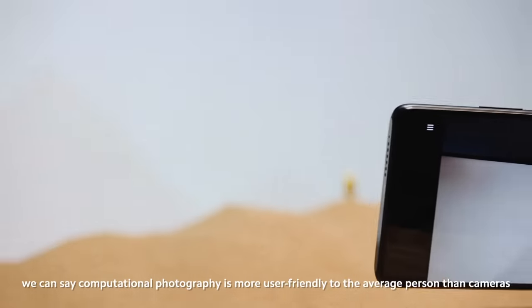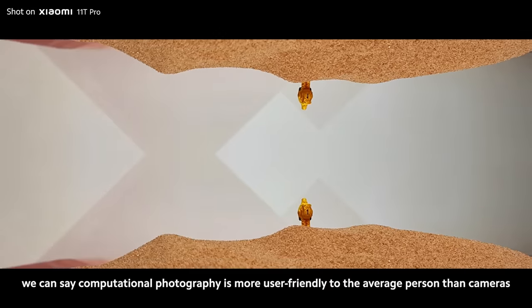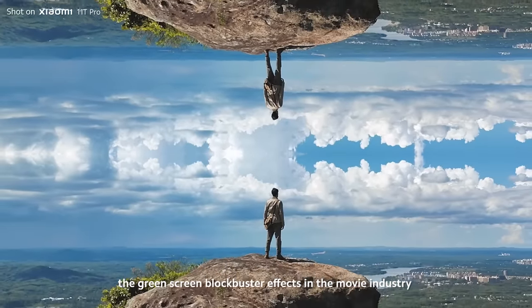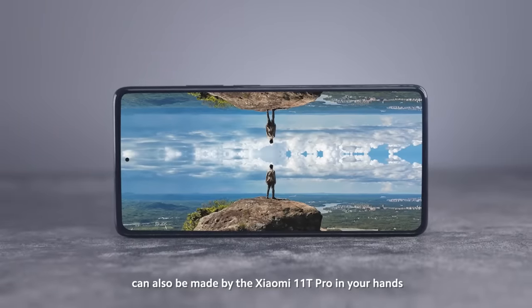We can say computational photography is more user-friendly to the average person than cameras. Thanks to computational photography, the green-screen blockbuster effects in the movie industry can also be made by the Xiaomi 11T Pro in your hands.